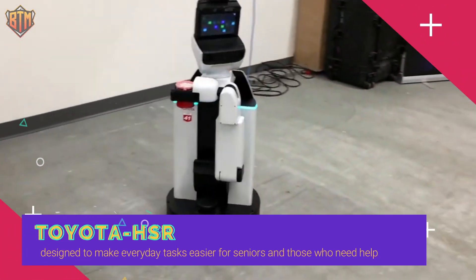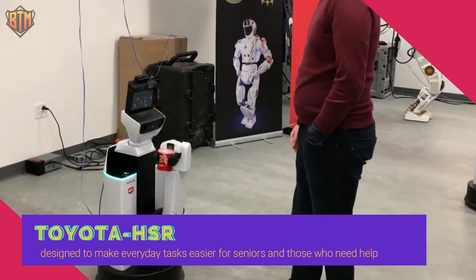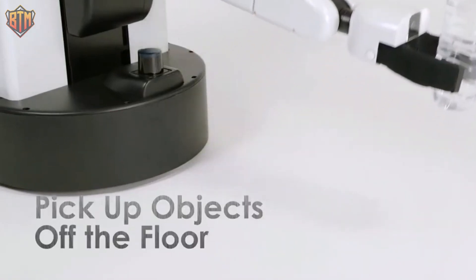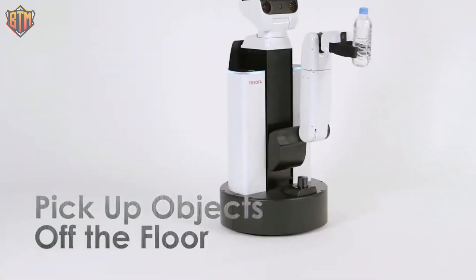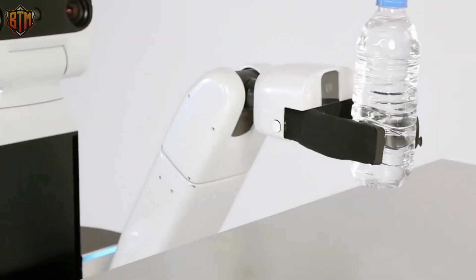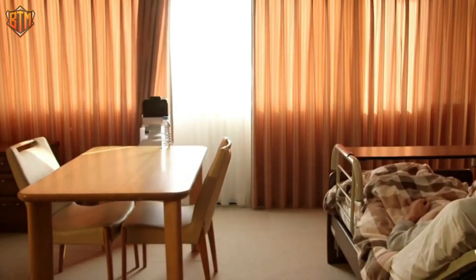The HSR is a sleek and sophisticated butler designed to make everyday tasks easier for seniors and those who need help. Its extendable folding arm can pick up items off the floor or high places, suction thin objects, and open curtains. Both the gantry robot and HSR show how technology can help us maintain our independence and happiness at home.